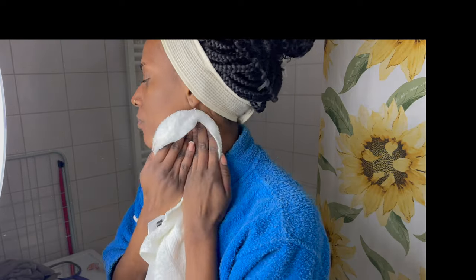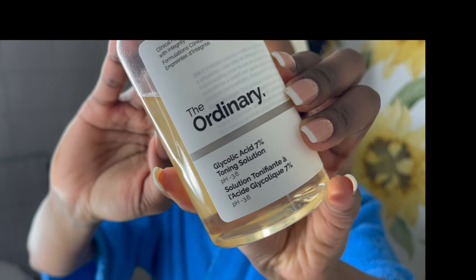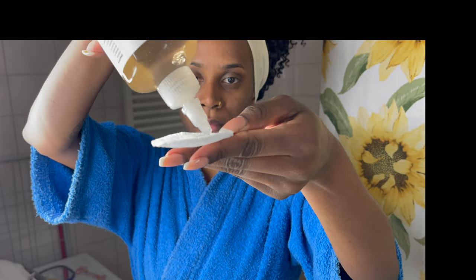I'm dabbing my face and taking off any excess water. Something I do sometimes is also let my skin air dry, which helps retain a bit more moisture. Now I'm going in with my favorite toning solution — the glycolic acid from The Ordinary. I've really been loving The Ordinary products. This acid I use on my face and sometimes it can burn a little, but I feel like that's just when it's working and my pores are open, especially after the mask. The mask I only do about once or twice per week — not every day, as it can be a bit drying.